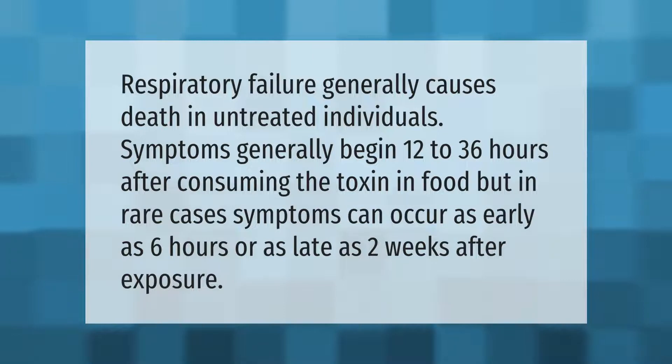Symptoms generally begin 12 to 36 hours after consuming the toxin in food, but in rare cases symptoms can occur as early as six hours or as late as two weeks after exposure.